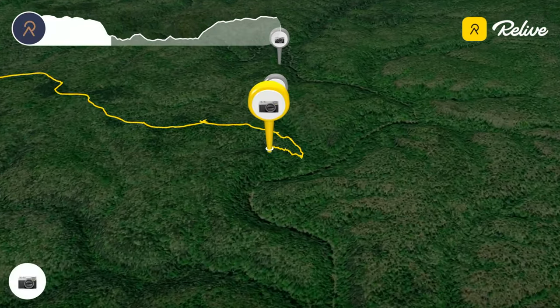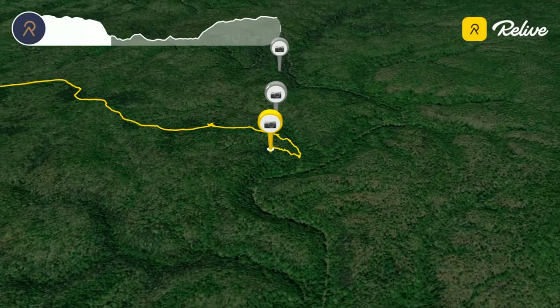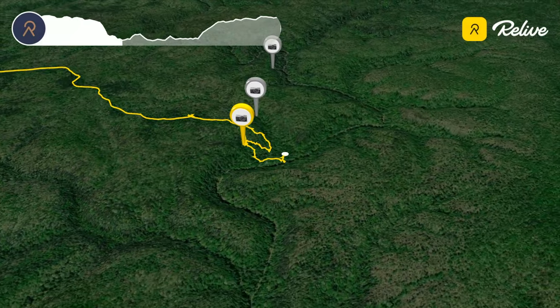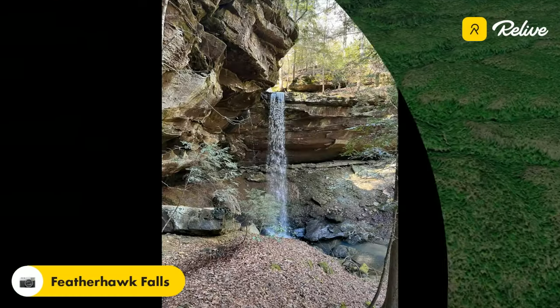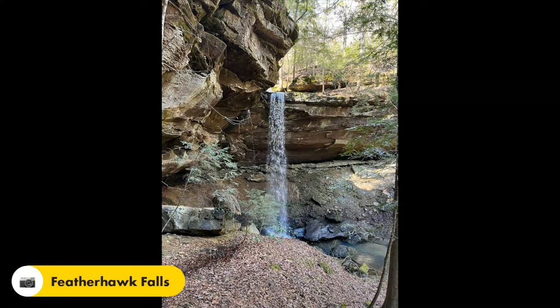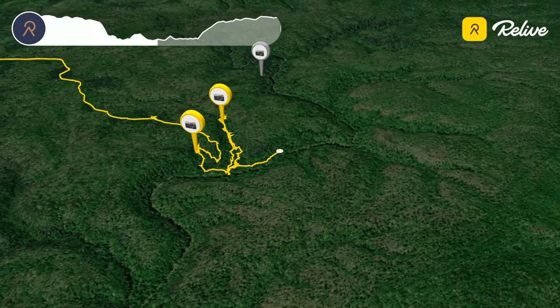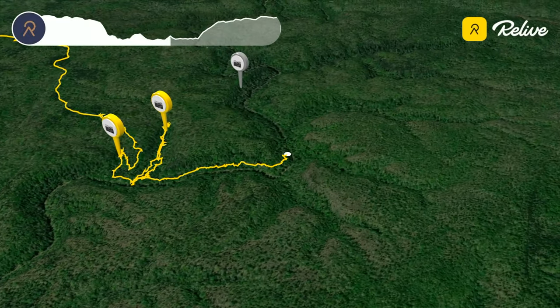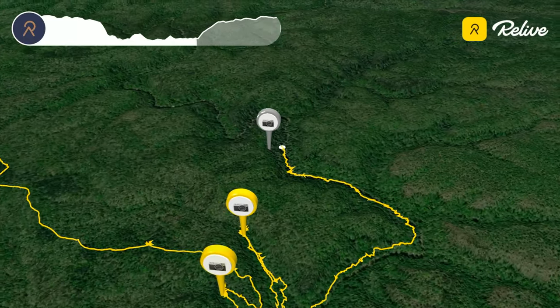On the way down into the canyon I passed by a tall but narrow unnamed waterfall before reaching the Sipsi Fork itself. At that point I turned up Featherhawk Creek until I reached the beautiful Featherhawk Falls. This provided a lovely spot to eat lunch and enjoy the sights and sounds. After visiting the falls I returned to the Sipsi Fork and turned upstream and off trail, bushwhacking my way up along the canyon following the route of an old logging road with the beautiful Sipsi Fork always at my side.